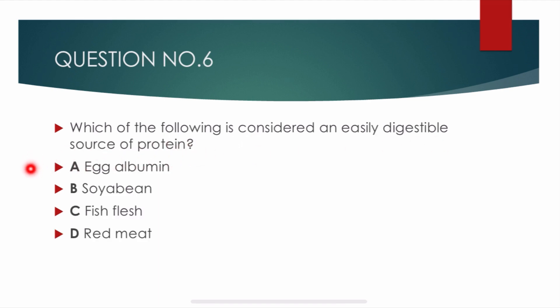Question number 6. Which of the following is considered an easily digestible source of protein? Options are: egg albumin, soya bean, fish flesh, and red meat. Correct answer is beta: soya bean. Soya bean is considered an easily digestible source of protein.